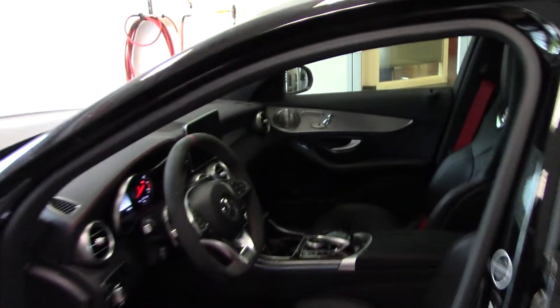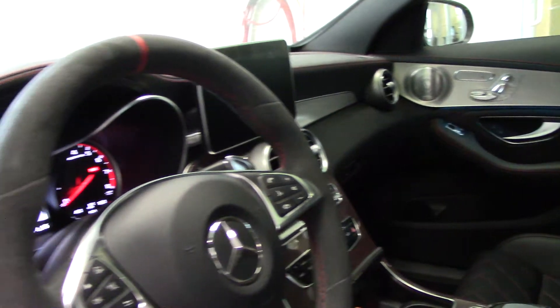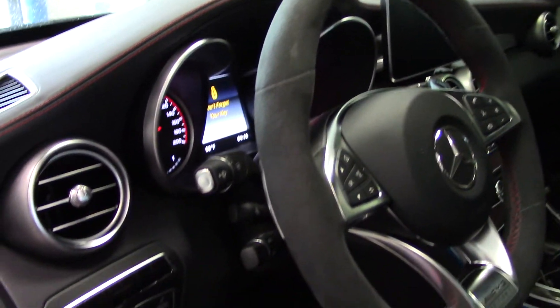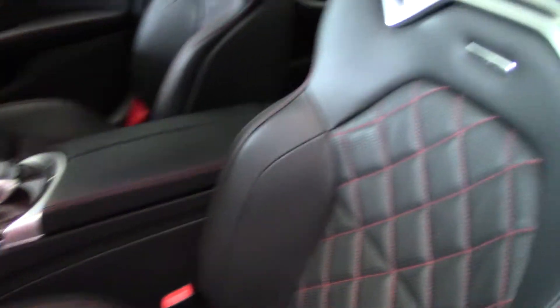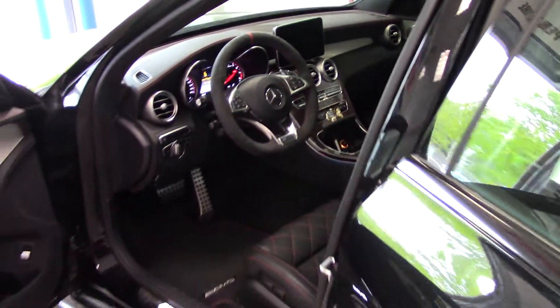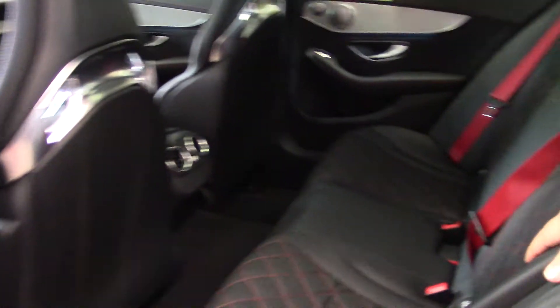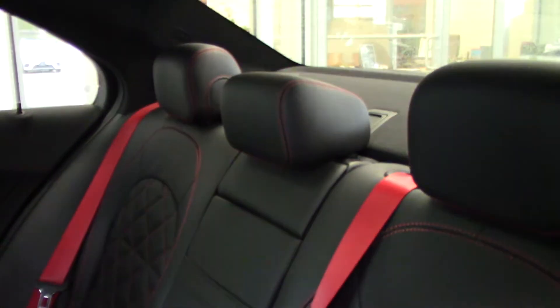Inside, the signature Edition 1 red cross-stitching runs throughout the whole car. It is absolutely beautiful. The flat-bottom Edition 1 AMG steering wheel, carbon fiber weave for the center console, and the panorama sunroof are all featured. Look at this beautiful cross-stitching — the red seat belt lines up the whole car beautifully.